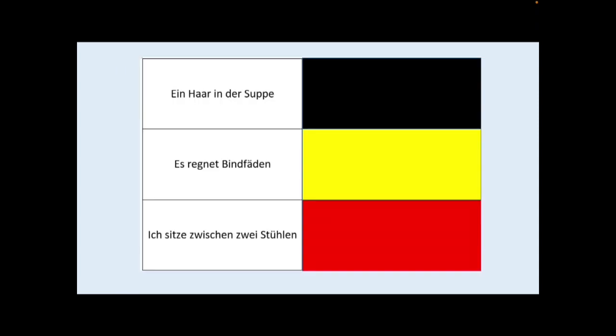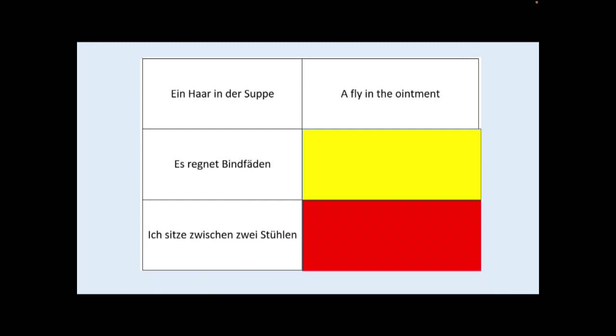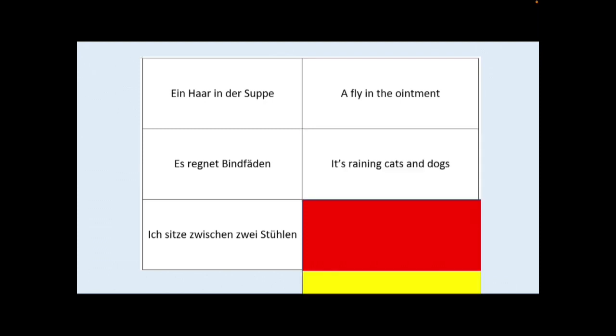Now let's look at some other examples. Ein Haar in der Suppe — literally, a hair in the soup. And the English equivalent for this would be a fly in the ointment. Es regnet Bindfäden — literally, it's raining strings. And the English equivalent would be it's raining cats and dogs.